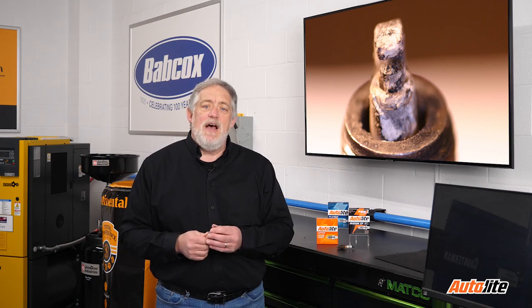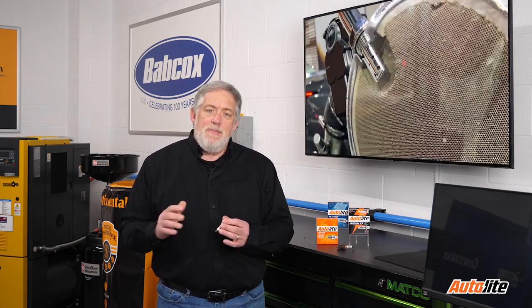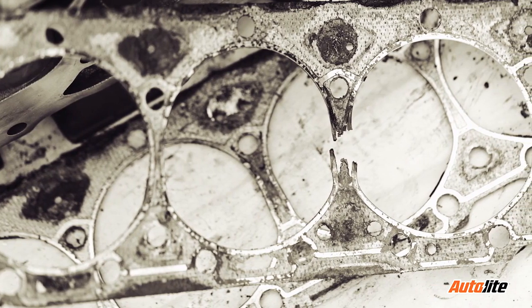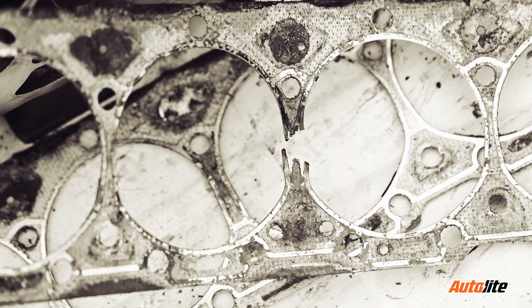Modern coolants do not cause this type of buildup quickly due to the reduction of phosphate, zinc, and other additives that can contaminate the catalytic converters. In the past, the converter would become clogged and stop the engine before significant damage occurred. Internal coolant leaks can foul a spark plug and cause a misfire. The problem could be a leaking intake manifold or head gasket, and the fouled plug might be localized to one or two adjacent cylinders.